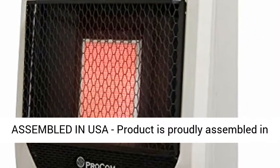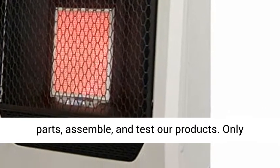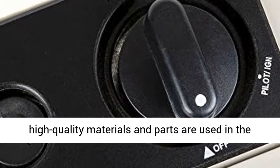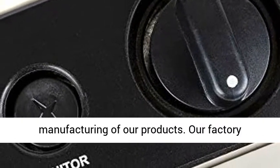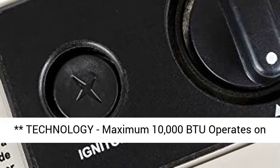Assembled in USA. This product is proudly assembled in the USA. Skilled American workers manufacture the parts, assemble, and test our products. Only high-quality materials and parts are used in the manufacturing of our products. Our factory features state-of-the-art manufacturing equipment and technology.